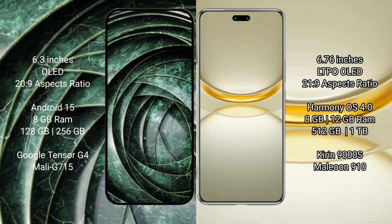Google Pixel 9a features a 6.3-inch OLED display with a 26:9 aspect ratio. Huawei Nova 12 Ultra features a 6.76-inch LTPO OLED display with a 21:9 aspect ratio.